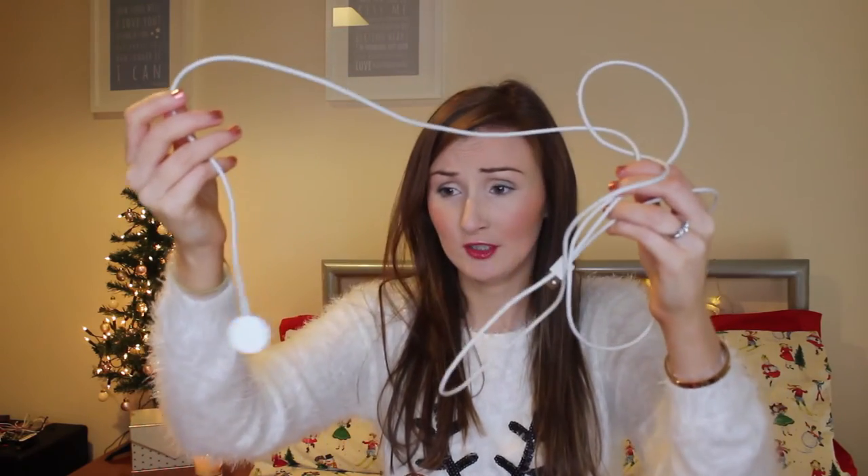Then we have my Apple Watch lead — this lead is ridiculously long, nobody needs this length of lead for a watch. I think it's like two meters or something like that. Then I have my pass to get into work, and another receipt from Prezzo from the 17th of November — that's how long that has been in my bag.